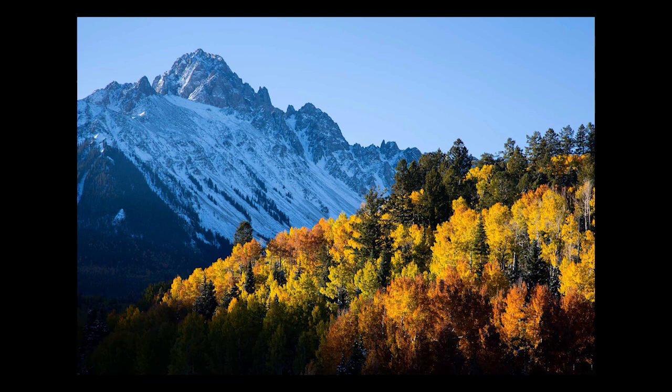Fall is in the air and everyone loves making autumn images, and I think that most people think that making good fall color shots is pretty easy. The fall color palette is amazing, but it's actually harder than it seems to make stunning fall photos that stand out from the crowd. In this video, I'm going to share five of my favorite fall color photo tips.